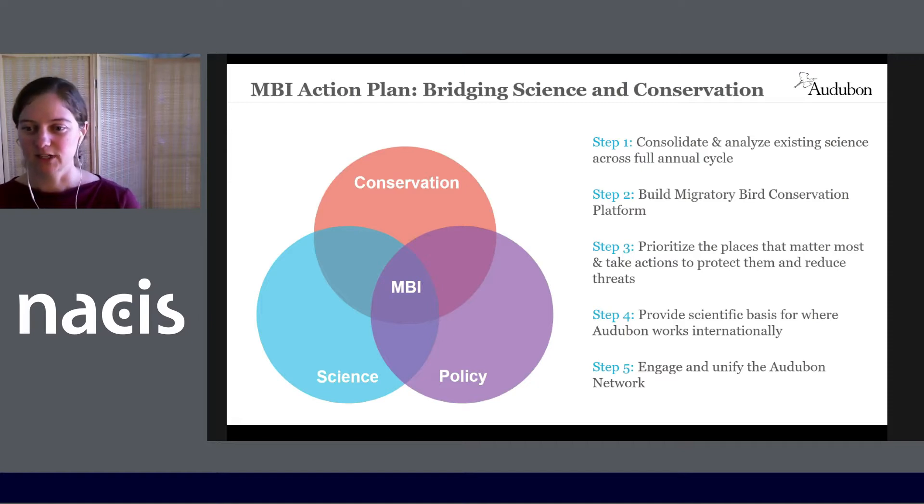Working across the Western Hemisphere, MBI will strategically inform where Audubon works internationally in conjunction with our local partners. We hope to excite, engage, and unify the network of state and local chapters and members, as well as other folks who are curious about birds.